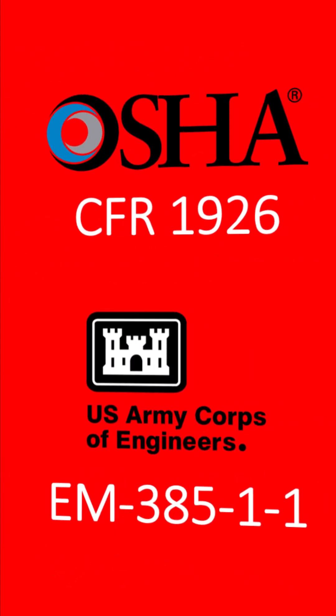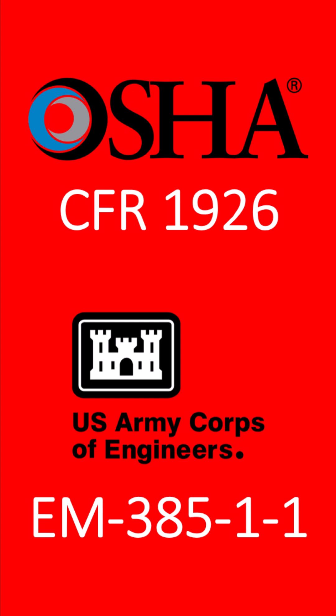These are but a few examples of the differences between the federal OSHA construction standards and the often stricter rules in EM385 applicable at U.S. Army Corps of Engineers job sites.